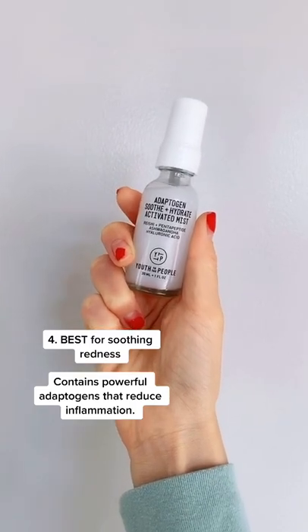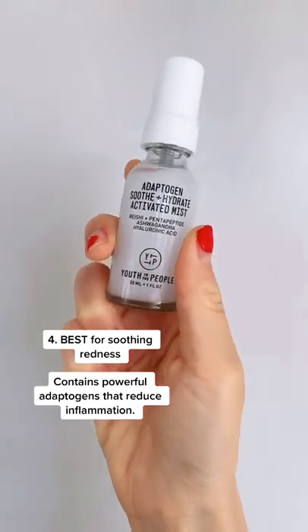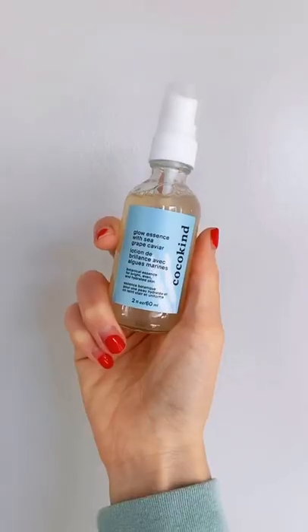I also love the Youth to the People Adaptogen Mist for reducing redness. It contains reishi, which is really anti-inflammatory.